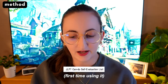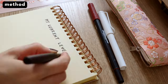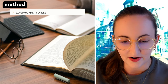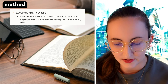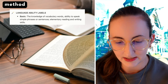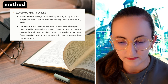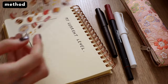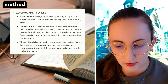To assess my level we're going to look at the JLPT Can-Do self-evaluation list and attribute myself a fluency label based on my self-evaluation. The five labels are: basic — knowledge of vocabulary, ability to speak simple phrases, elementary reading and writing; conversant — an intermediate level where you can carry through conversations but with greater formality compared to native speakers, reading and writing may or may not be at the same level; and fluent — the ability to speak the language near perfectly, almost like a native.